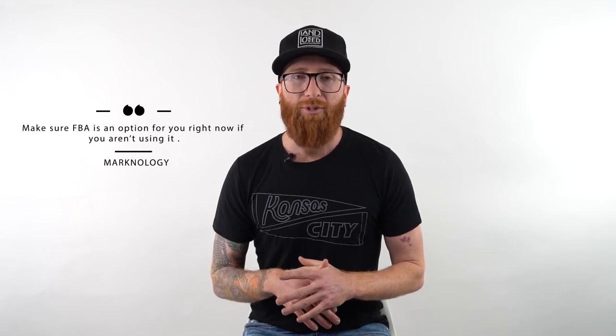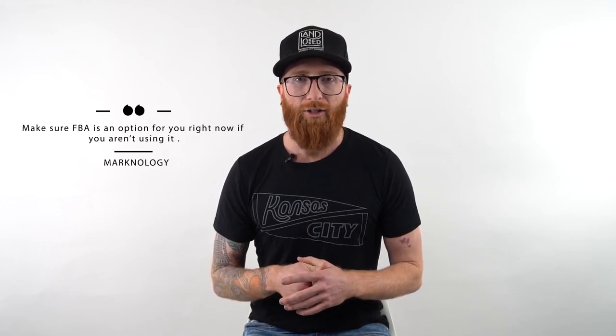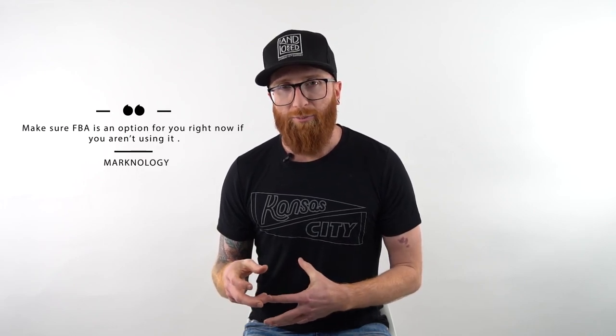There's a big difference between items that are prime eligible and items that are not. When someone starts a search with 10,000 results, the first thing they'll often click is 'show me prime only' because they're paying for prime — they want it in two days, no hassle, no extra shipping. If you're not prime and a buyer does that filter, you're immediately out of the running and they'll never find your product. Make sure FBA isn't ruled out as an option — I know a lot of sellers think they can't do FBA until we really break down the numbers and see that it can work for them too.